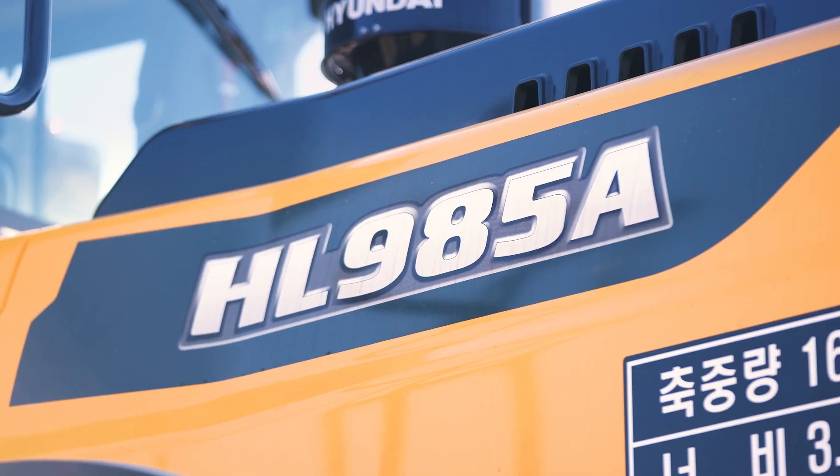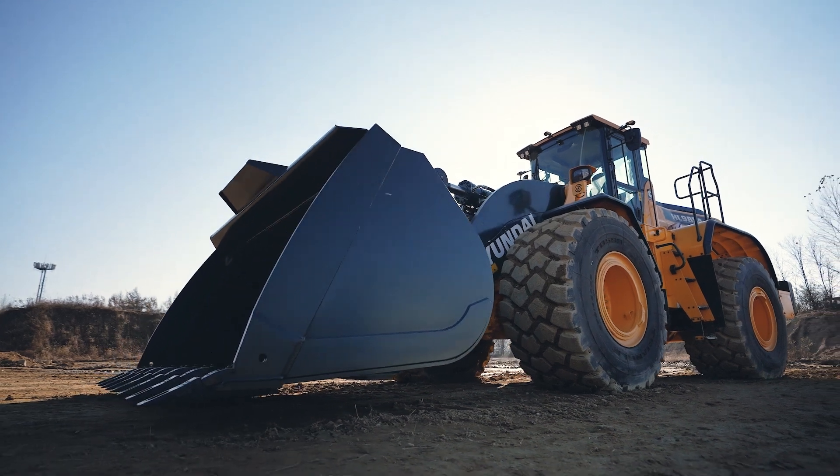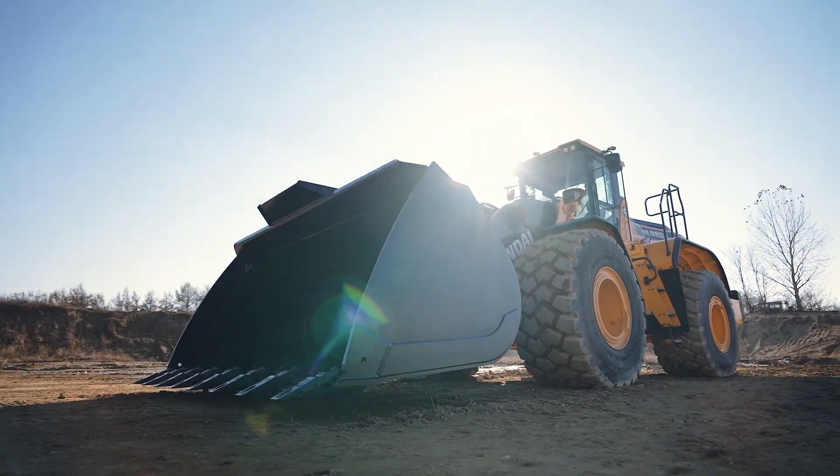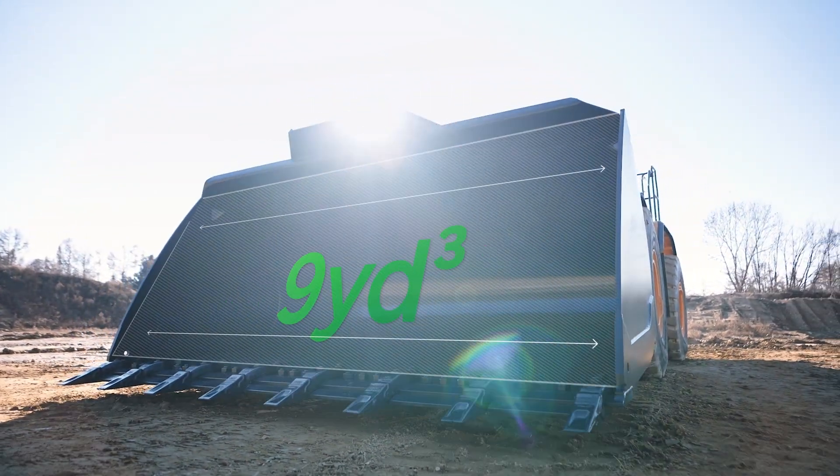Introducing the new Hyundai HL985A wheel loader, the largest machine in Hyundai's powerful lineup of wheel loaders. The HL985A sports a bucket big enough to deliver a nine-cubic-yard payload.